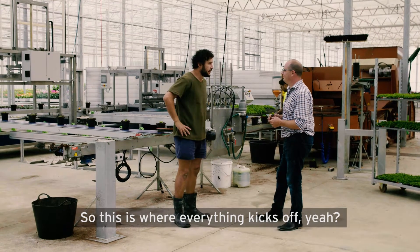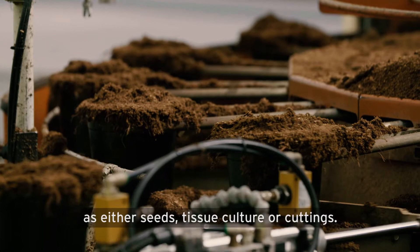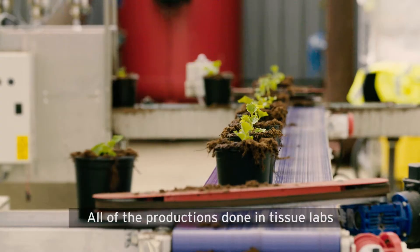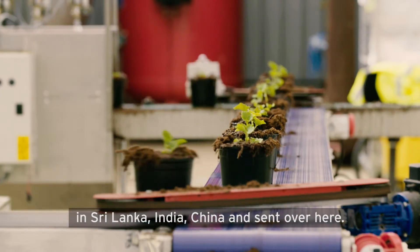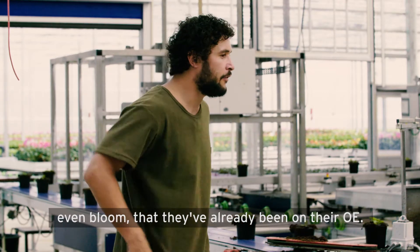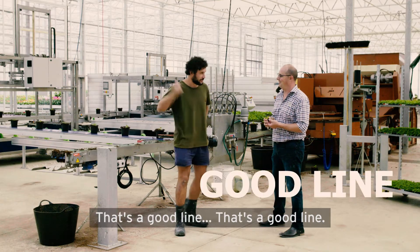So this is where everything kicks off? Yeah, that's right. So on this place we start plants as either seeds, tissue culture, or cuttings. All the breeding's done in countries like Europe and the States. All of the production's done in tissue labs in Sri Lanka, India, and China, and sent over here. So you could say before these plants even bloom, they've already been on their OE. That's a good line — shall we see what's next? Yeah, let's go.